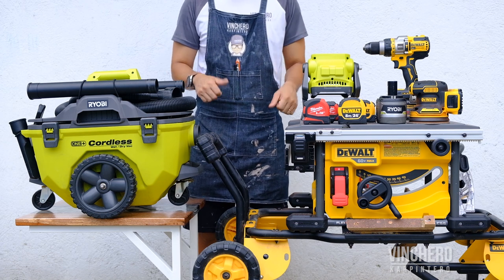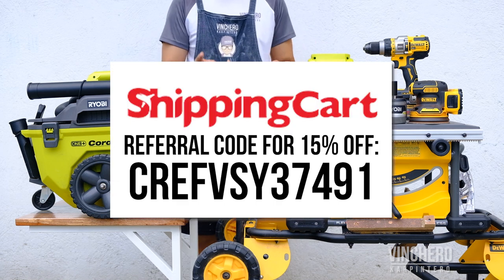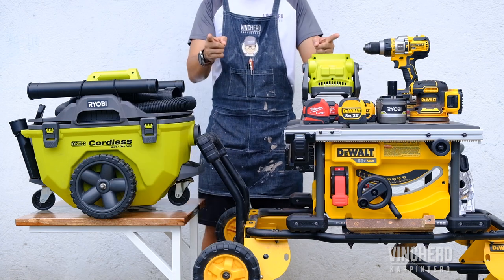I hope this video was helpful to you guys out there. If you decide to sign up for a ShippingCart account, please use my referral code and get a 15% discount on your first shipment. Good luck, keep building, and happy hunting.